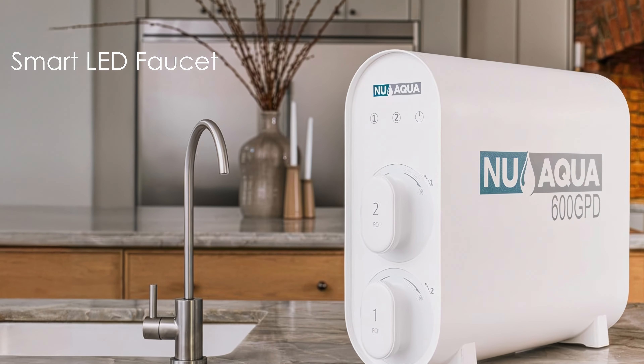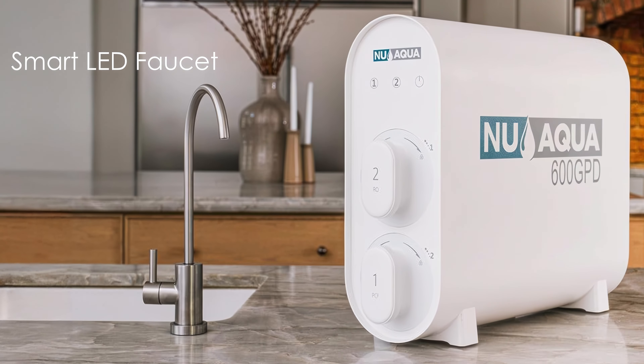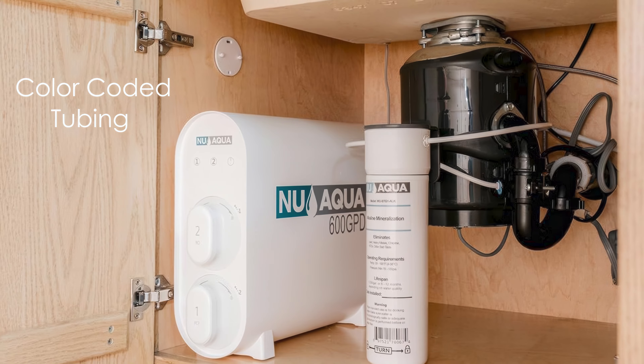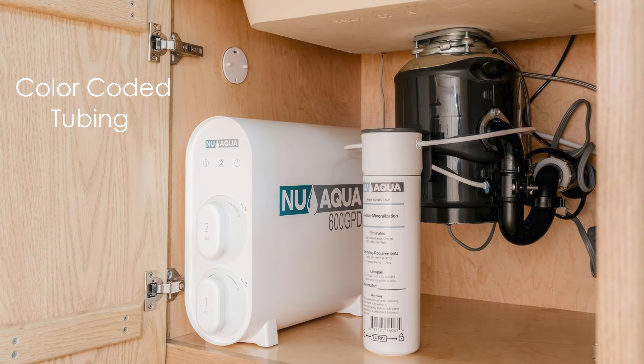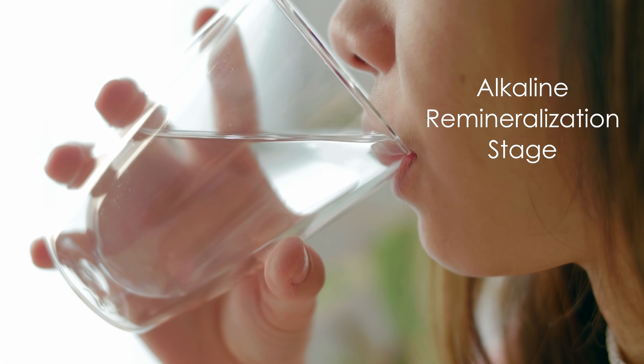The smart LED faucet changes color to indicate filter status, simplifying maintenance. Installation is straightforward with color-coded tubing and clear instructions. The system's high flow rate ensures a steady stream of purified water on demand, and its alkaline remineralization stage helps balance pH levels and improve taste.